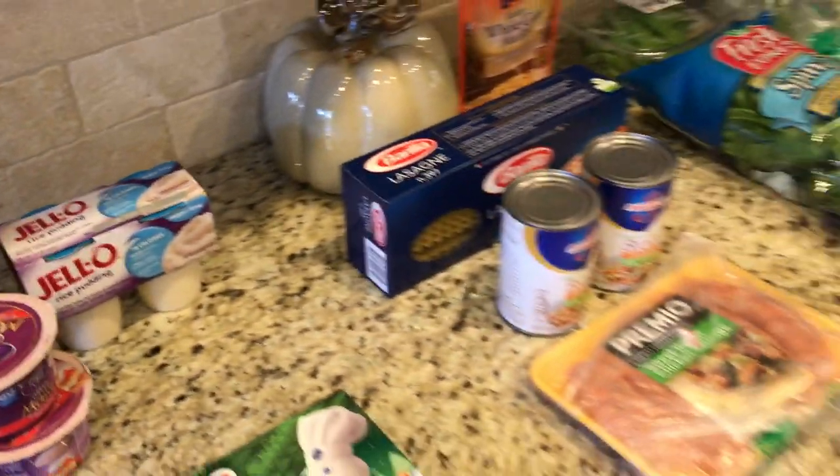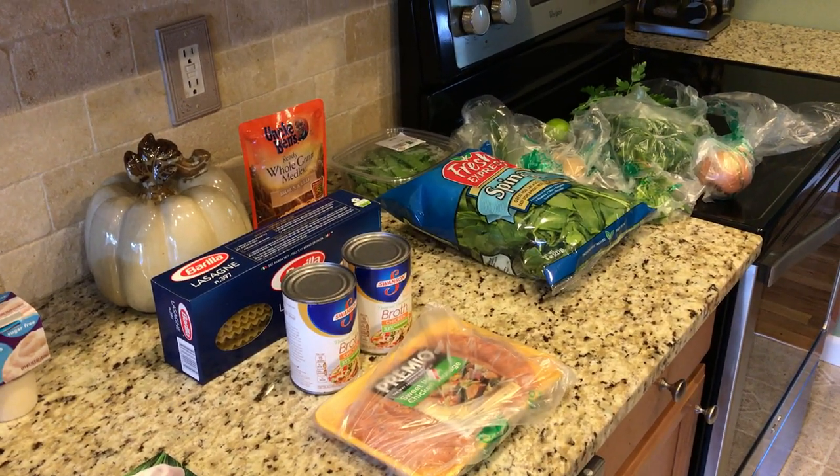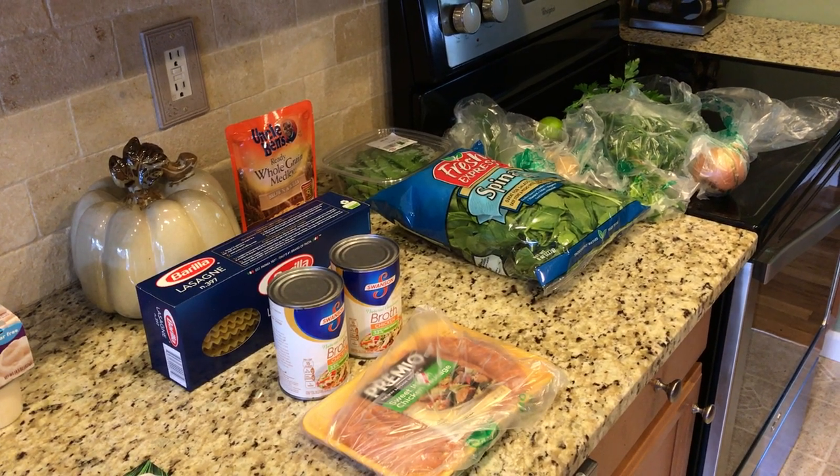That is my whole haul this week, guys. Hope everybody has a great day — stay fit and fabulous, bye!